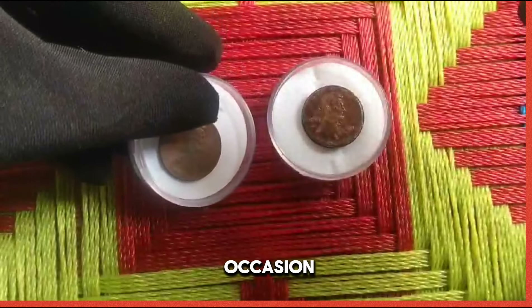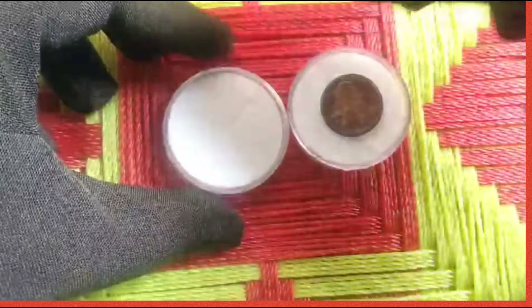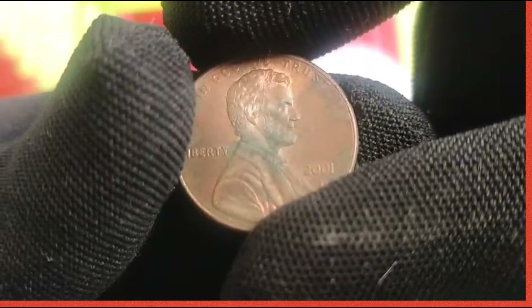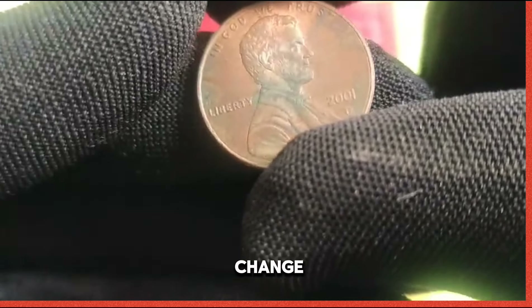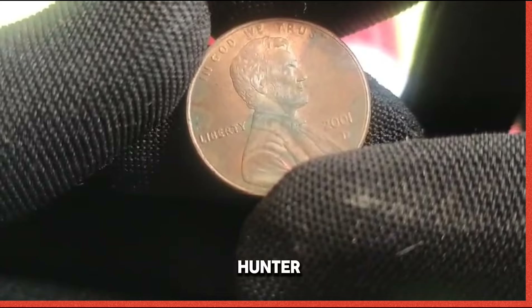From coin shows to online auctions, there are countless avenues for acquiring the coveted 2001 US 1 cent coin. Whether you're scouring through pocket change or perusing the offerings of reputable dealers, the thrill of the hunt awaits.